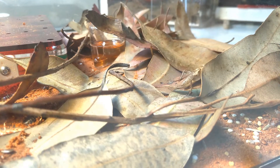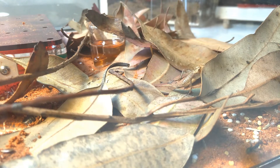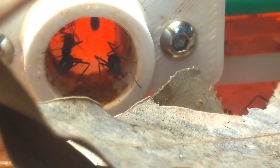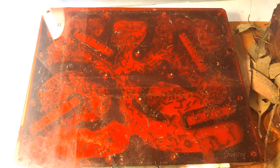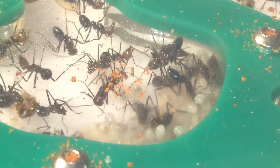I then applied Fluon and some red sand to the outworld, and added some dry eucalyptus leaves as decoration. In my opinion, I think this setup looks perfect, but feel free to let me know in the comments if you have any suggestions.